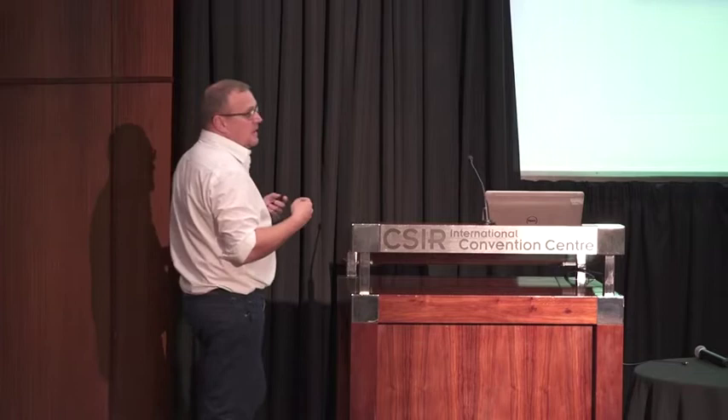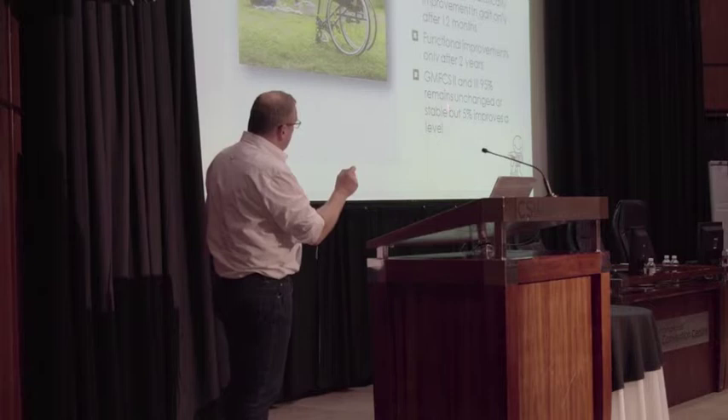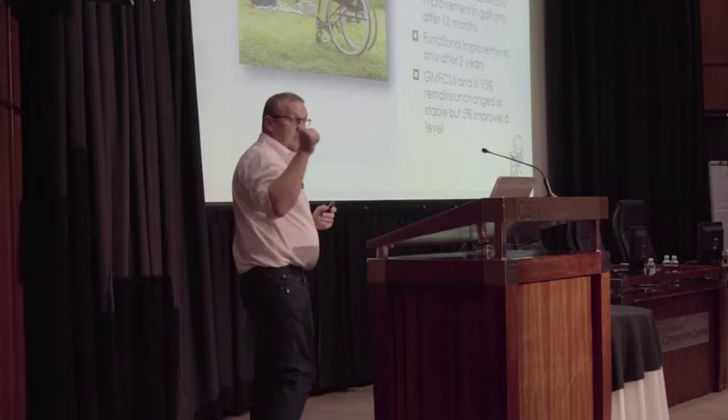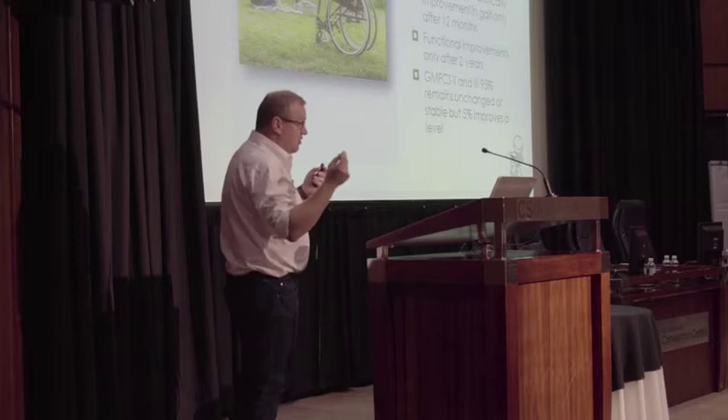Regarding outcomes of surgery — since we've been doing SEMLS, we can correct deformity immediately, but clinically and statistically the improvements in gait only happen after 12 months, and functional improvements are sometimes only seen after 2 years. I think SEMLS makes a big difference: 95% of our children will stay stable in the same GMFCS grade, but there's 5% that we can probably make better — provided they have good support structures, both family and medical.